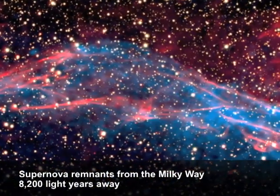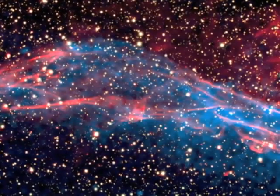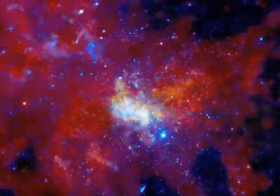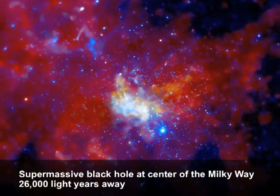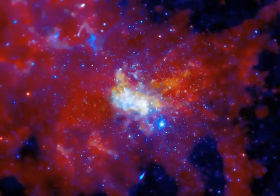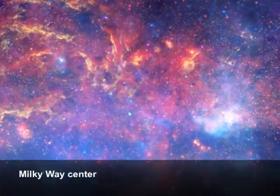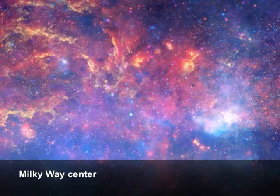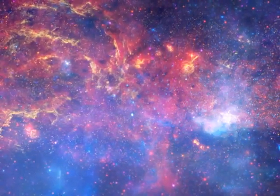Chandra has done some really cool things with observations of the center of our Milky Way. Because of the Milky Way, there's a lot of stuff between us and the center — like dust and gas. If you look at the center with optical or infrared telescopes, you see just a bunch of gunk because it's all blocked. X-rays can penetrate all that, so you get to see into the heart of the Milky Way, and there's a giant black hole there with all sorts of crazy stuff going on.